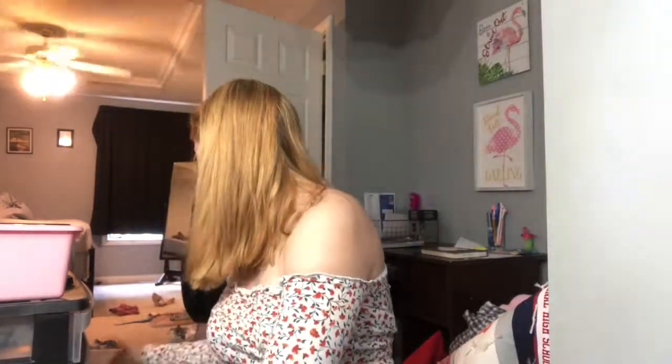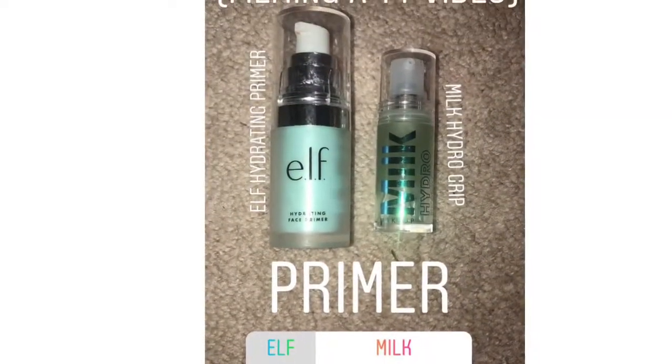I literally got out every product except for primer. The primer that was chosen was the Milk Makeup Hydro Grip Primer. I'm just gonna put this on — it's a really good primer I use all the time. My skin is clean because I just took a shower and washed my skin.